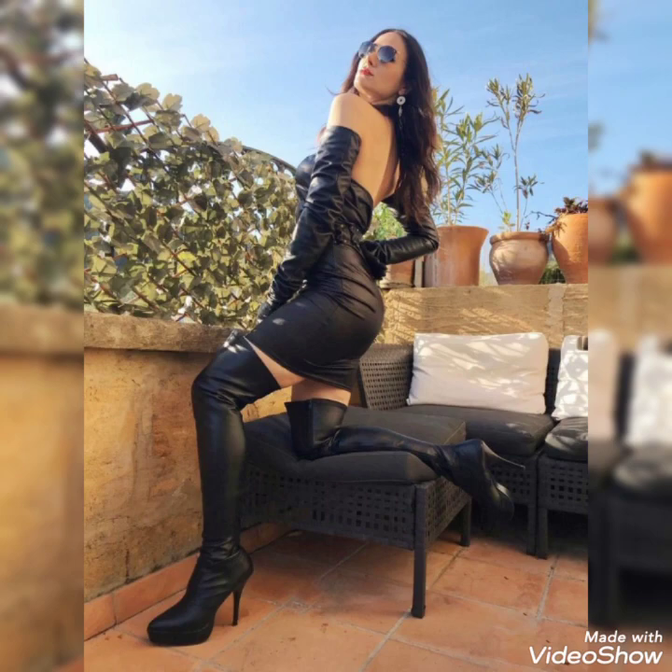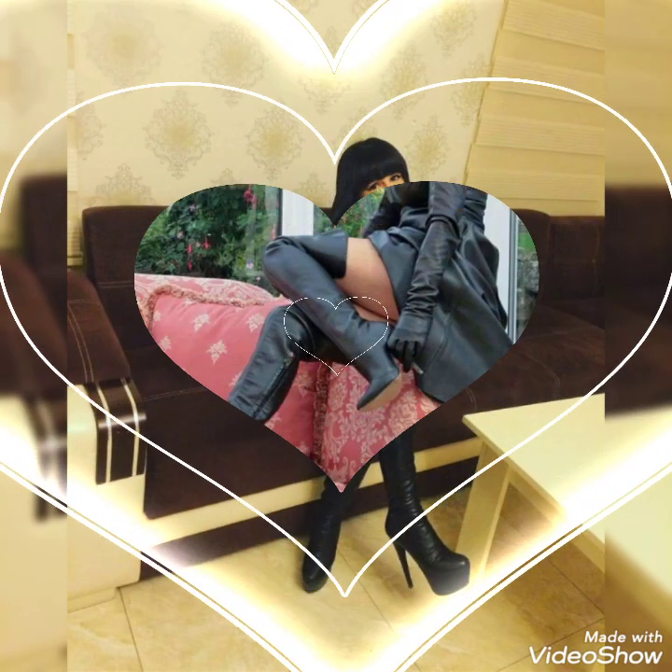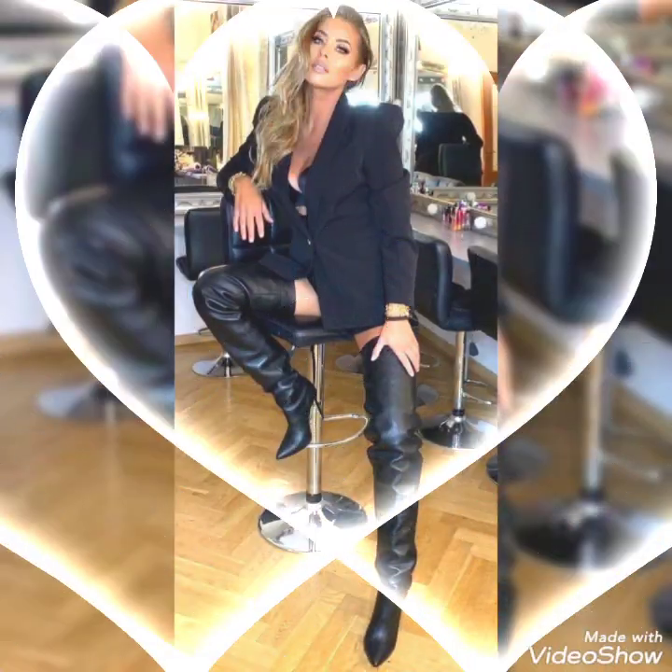I hope you will like all these collection designs and ideas of latex and leather over the high heel boots. If you like this collection, then please also like my video.